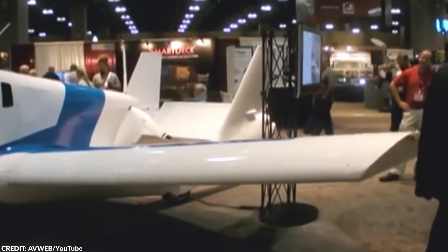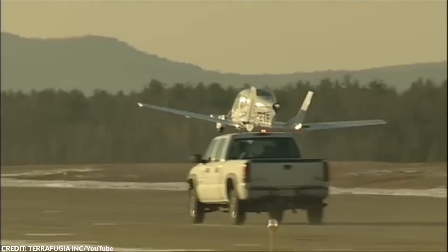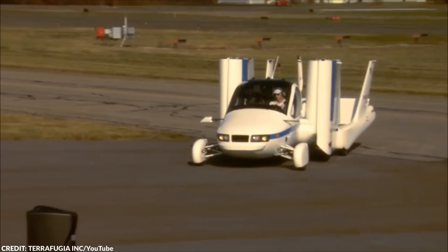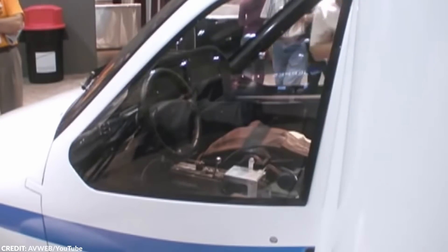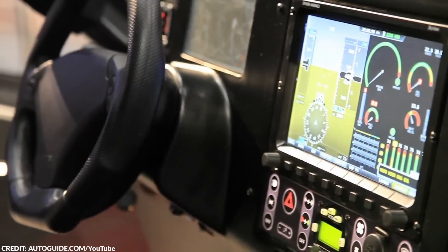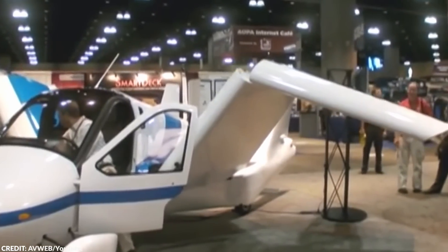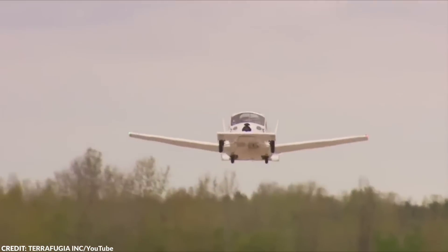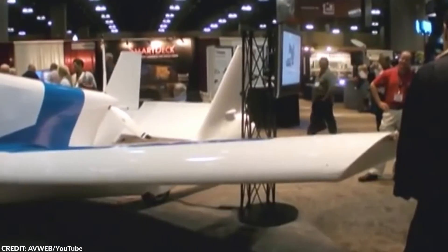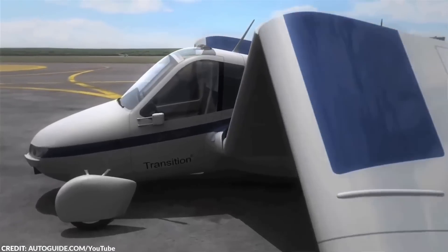Number 13: Terrafugia. The Terrafugia is a flying car that could change the way we think about transportation. This unique vehicle is designed to take you to the skies and the roads, offering a new level of freedom and convenience. It has a sleek futuristic design with wings that fold up for driving and extend for flying. It's equipped with safety features including a parachute system, crumple zones, and a reinforced safety cage. It has a range of up to 400 miles on a single tank of gas and can reach speeds of up to 100 miles per hour on the road and in the air. With this vehicle, you can fly to your destination and then drive the rest of the way. Unfortunately, this aircraft is still in the works, so you might not see this development anytime soon.